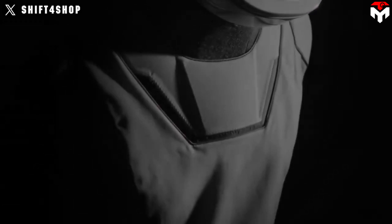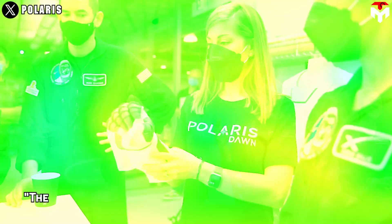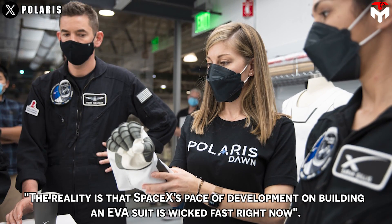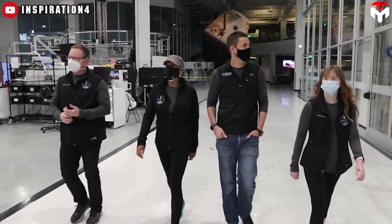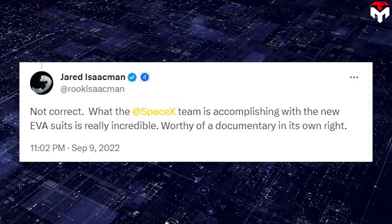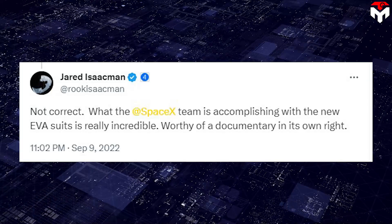During this period, SpaceX rarely disclosed the spacesuit production progress, making people feel very skeptical. But recently, Isaacman gave positive confirmation about the EVA suit production progress, stating that SpaceX's pace of development on building an EVA suit is 'wicked fast right now.' This is not the first time Isaacman has made such positive comments. In September 2022, he tweeted that what the SpaceX team is accomplishing with the new EVA suits is 'really incredible, worthy of a documentary in its own right.'